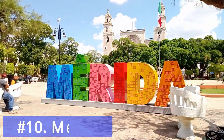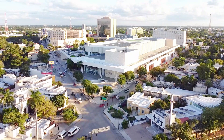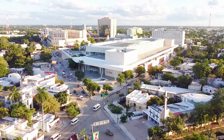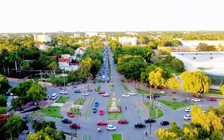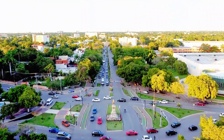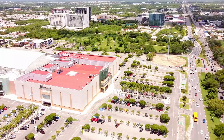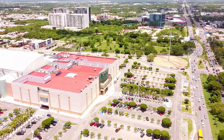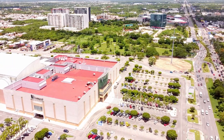Our next destination is the charming colonial city of Mérida, located in the Yucatan Peninsula. Immerse yourself in the local culture by strolling along the Paseo de Montejo, admiring the grand mansions, and enjoying the lively atmosphere of the main square, Plaza Grande. Be sure to try the delicious Yucatecan cuisine, including cochinita pibil and panuchos.